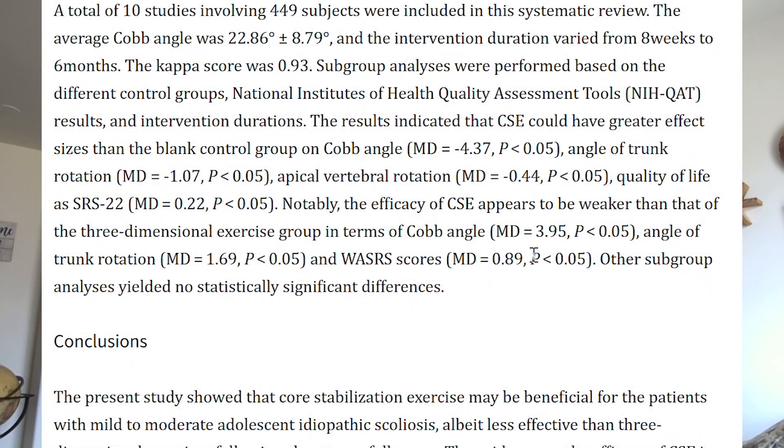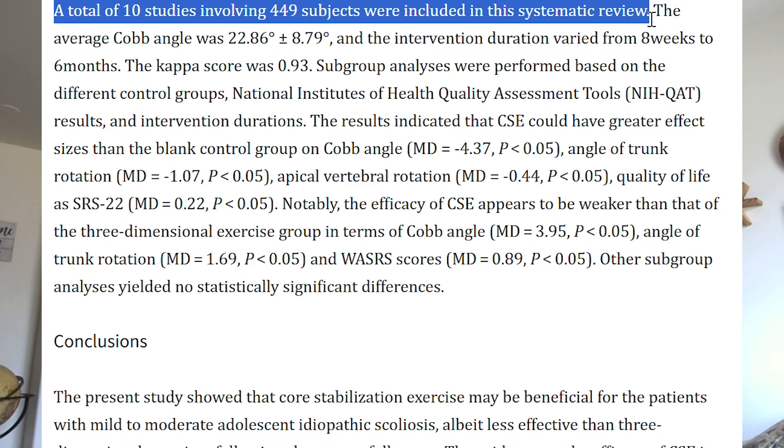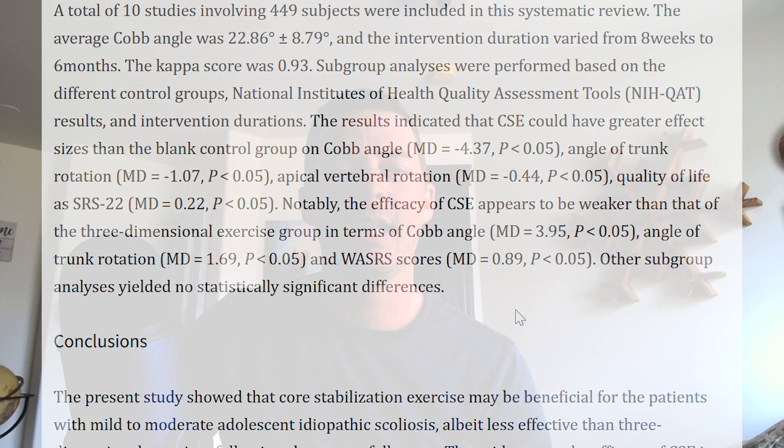So if we get into this research article, it's a systematic review and meta-analysis. They basically go through and look at what studies are already out there. They came to 10 studies involving 449 subjects that were included in this systematic review. They go through and look at the different results in those studies and make conclusions based on that.